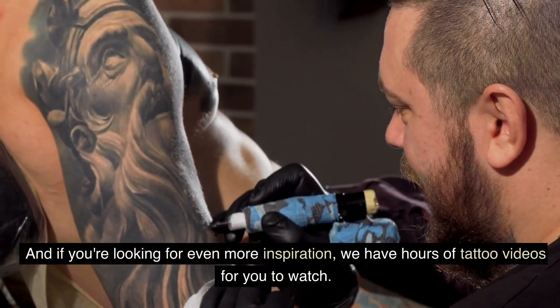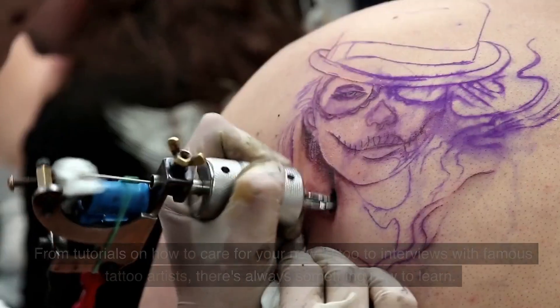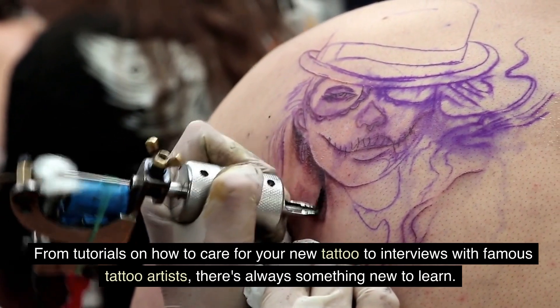And if you're looking for even more inspiration, we have hours of tattoo videos for you to watch. From tutorials on how to care for your new tattoo to interviews with famous tattoo artists, there's always something new to learn.